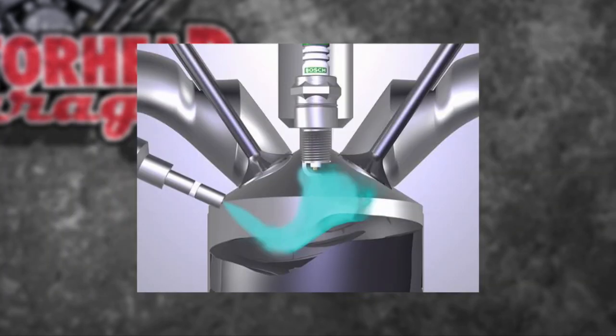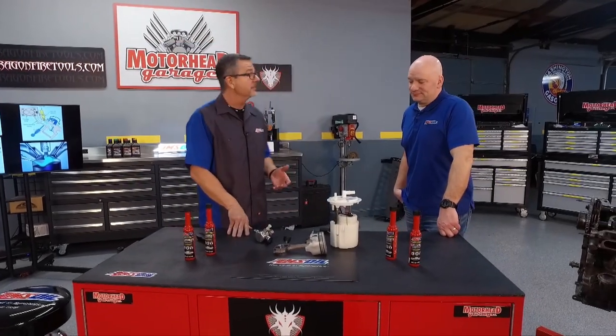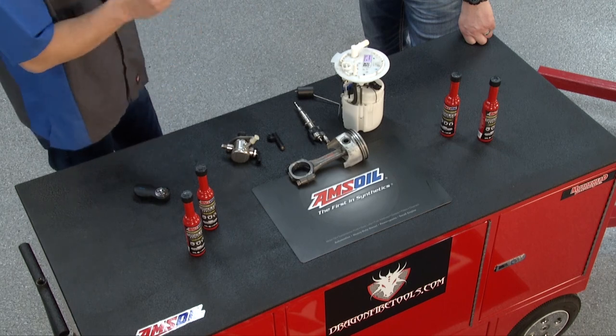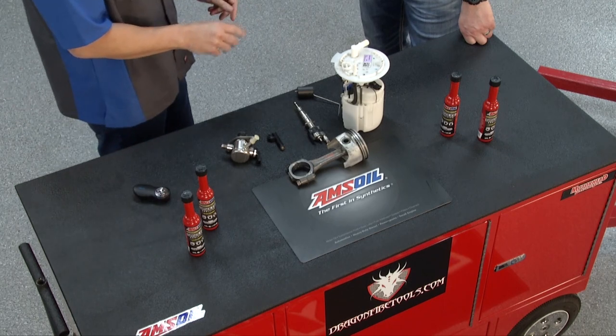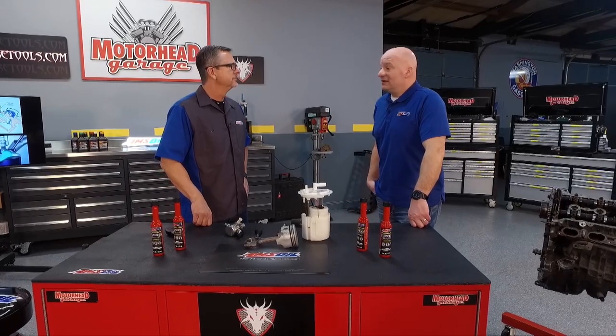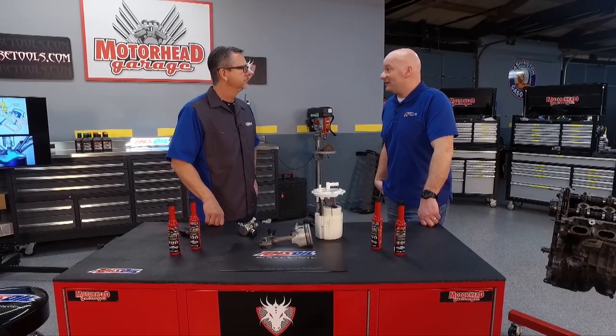Today we're down to direct injection, and that's important because with direct injection comes some inherent problems — things like super lean mixtures, high pressures in the cylinder creating a lot of heat. Heat is a problem because heat has a tendency to build deposits, and that's what we're seeing: deposits on piston crowns, ring lands, and injectors, with spray patterns being affected.